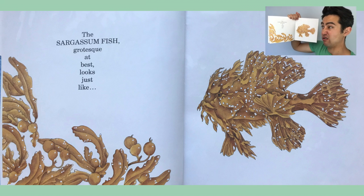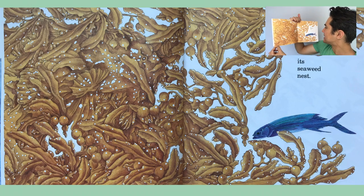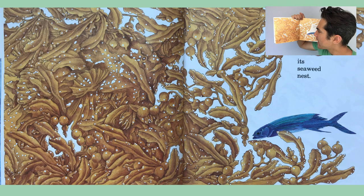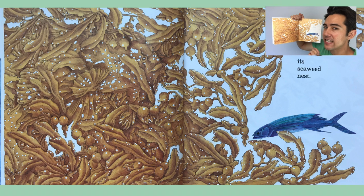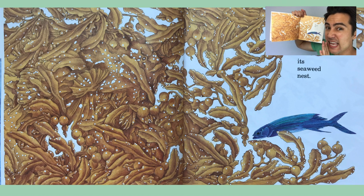The sargassum fish, grotesque at best, looks just like its seaweed nest. Let's look carefully at this page. Where could the fish be hiding? I think I see it — don't make any sudden movements, we might scare it away. But I think it's hiding right there.